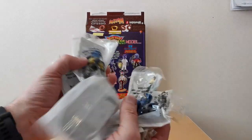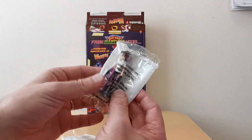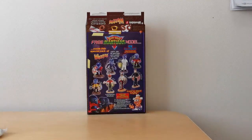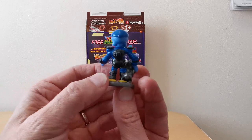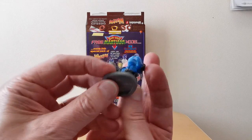Once you'd eaten all eight packets of cereal, and assuming you didn't get doubles, this is what you ended up with. The usual Weetos plastic bags with cardboard support behind, each with a character inside. When you took them out of the bags, in this case you've got 2T and his dog — really colourful, solid plastic, and at the bottom it's got the name of the character.